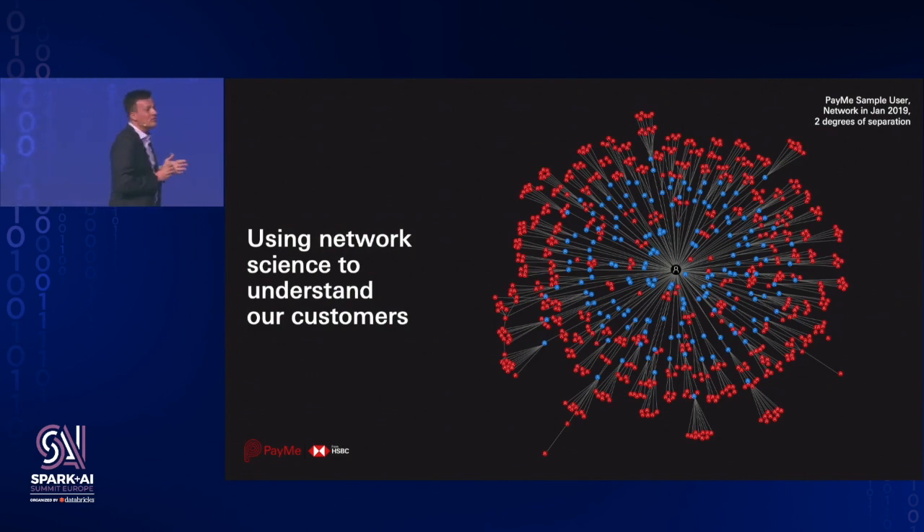There's another very cool analysis that we do. PayMe is a social P2P application, so users are part of a network where the nodes are connected to each other by the interactions they've had — such as sending a friend request, paying a friend, or receiving a payment. We built a network of all PayMe users, with all directed edges representing payments sent between them, and we started analyzing. On the screen you can see the network of one particular user from January 2019 — the two degrees of the network, where blue nodes are first degree connections and red nodes are second degree connections.